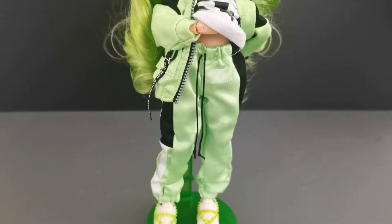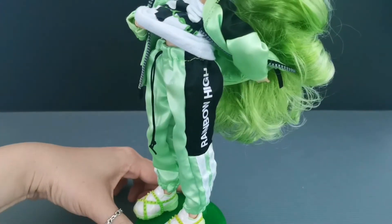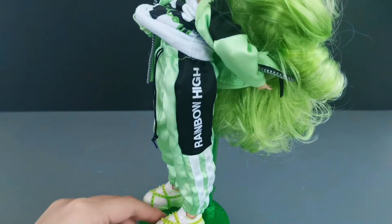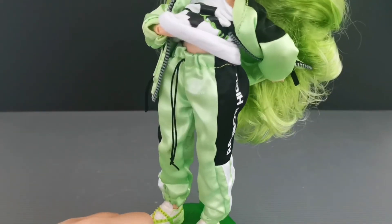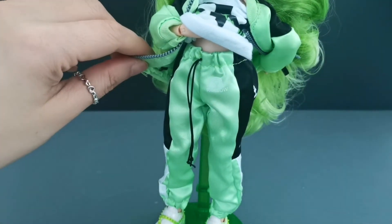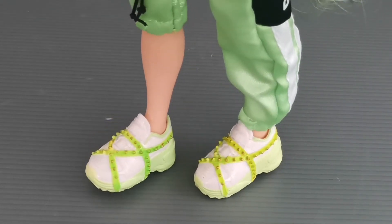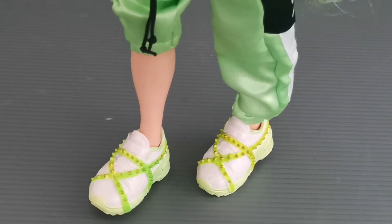Let's take a look at her pants — it's a combination of light green, black, and also white stripes. It's written 'Rainbow High' on the sides, both left and right. There are some gathers at the bottom and also around the waist. Her footwear is a combination of white and pastel green.